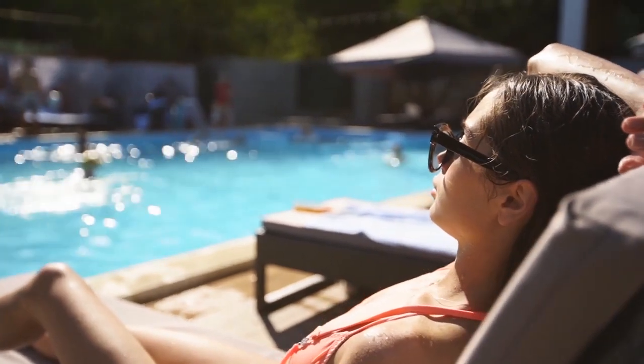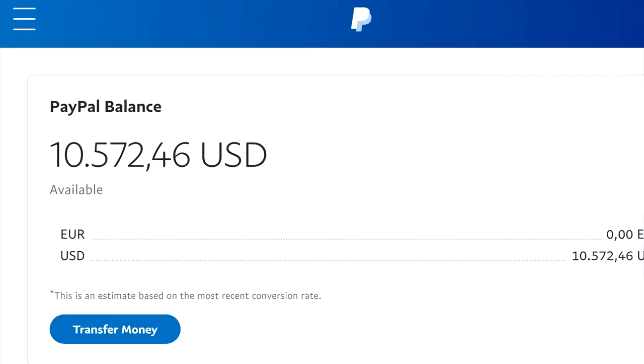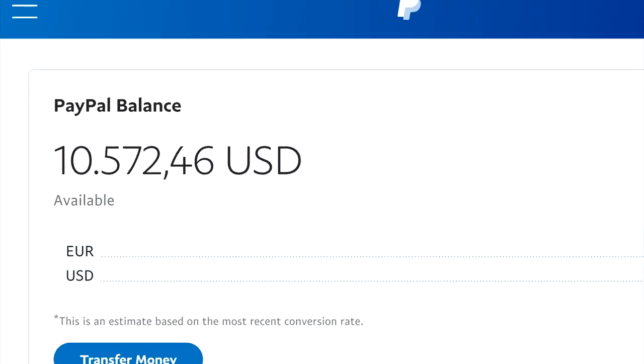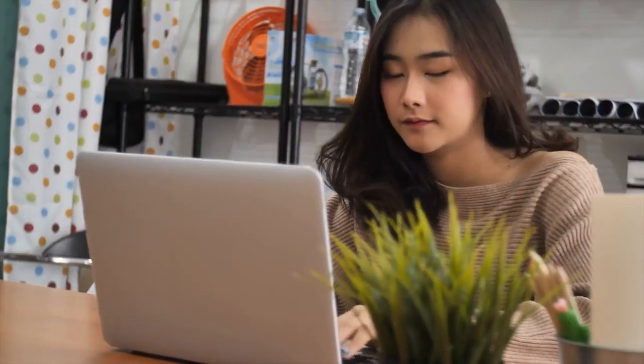Today I will show you different websites that will pay you for just clicking. Every single one of these platforms is available worldwide and will pay you through many different options like PayPal, Skrill, and many others. Since we have so many platforms to cover, make sure you stick around and keep watching so you don't miss any of them.